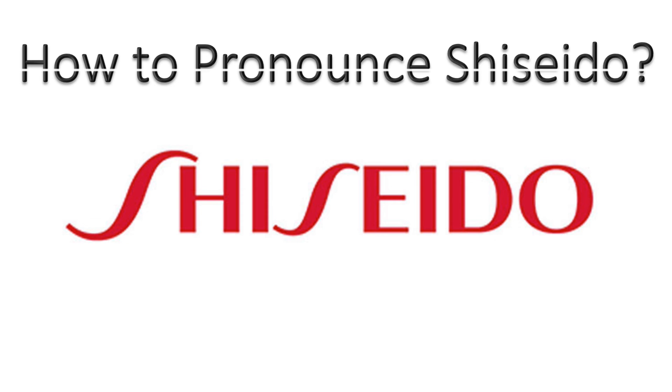And now you know. More videos for you here to learn more correct pronunciation. Thanks for watching.